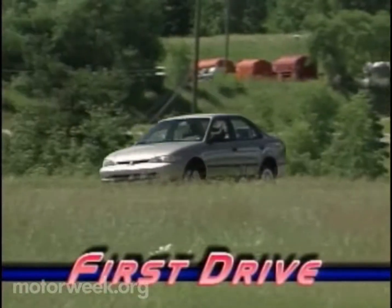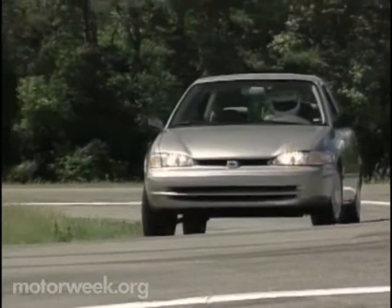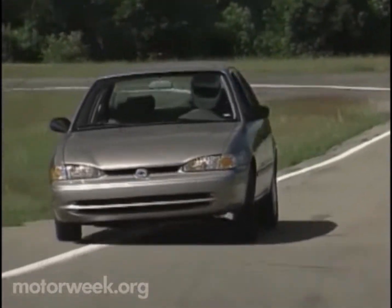For years, savvy buyers have opted for the styling and affordability of the lesser-known Prism over its popular, more expensive twin, the Toyota Corolla. And it looks like the 98 Chevy Prism will keep those loyal customers beating a steady path to dealerships.